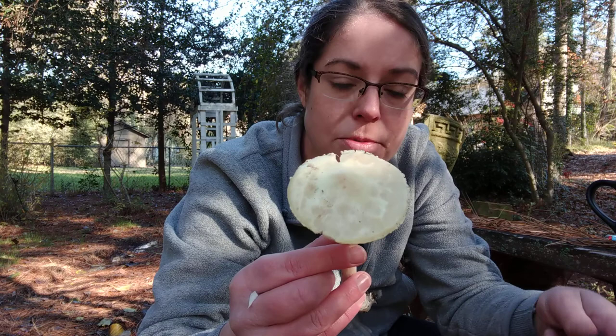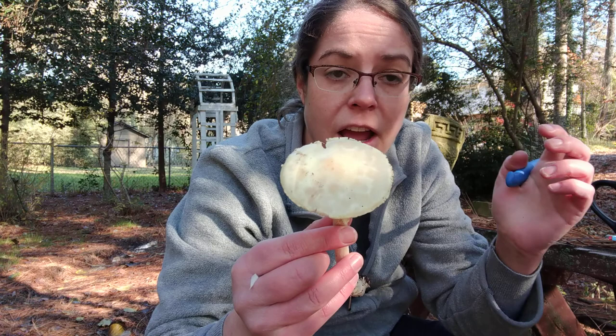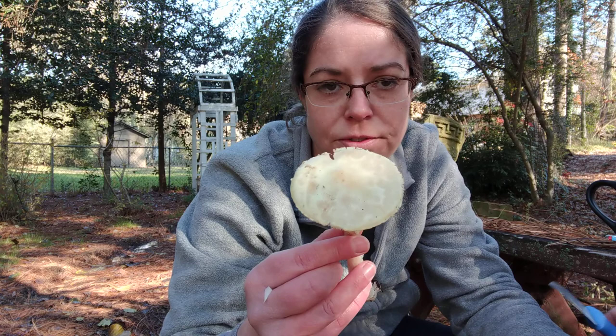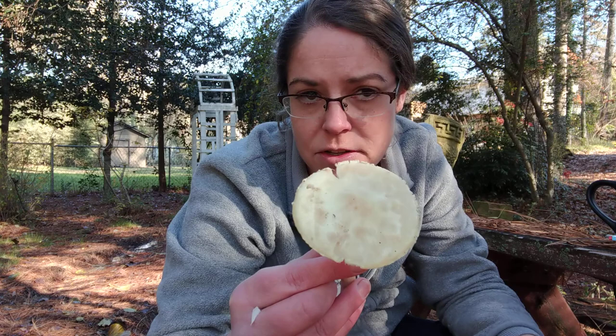First of all, like death cap mushrooms, Amanita lavandula does have a sort of light yellowish color. Amanita phalloides — the death cap mushroom — often has more tones of green and also tends to be streakier, whereas with Amanita lavandula it's just a light, pale yellow color and it isn't streaky. It's kind of consistent throughout.